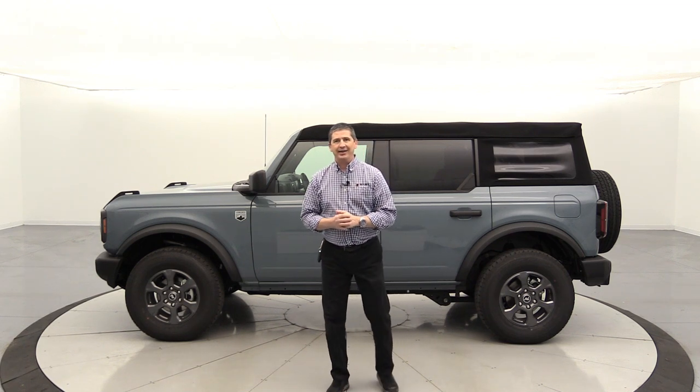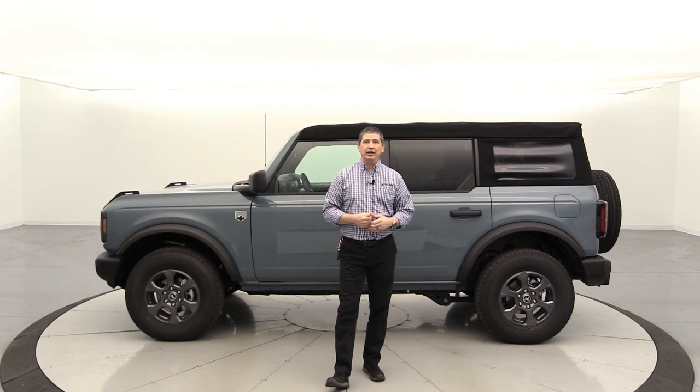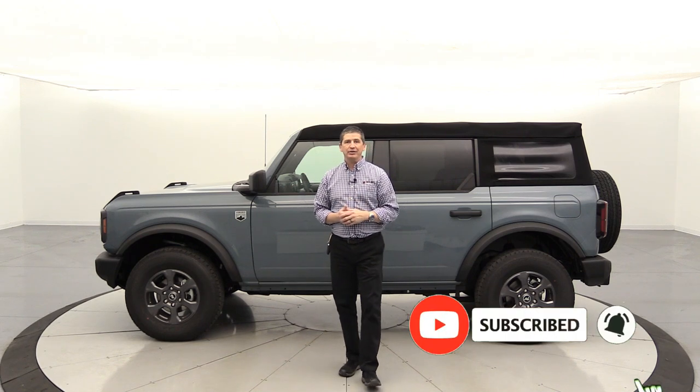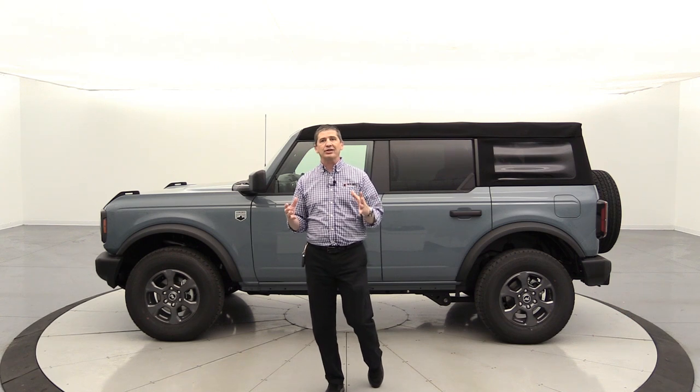This is a video on my Bronco that is not for sale, by the way, so we're going to have a little fun with this. If you're not subscribed to the channel, hit that subscribe button down below and don't forget to hit the notification bell so you get notified when we have another video uploaded.